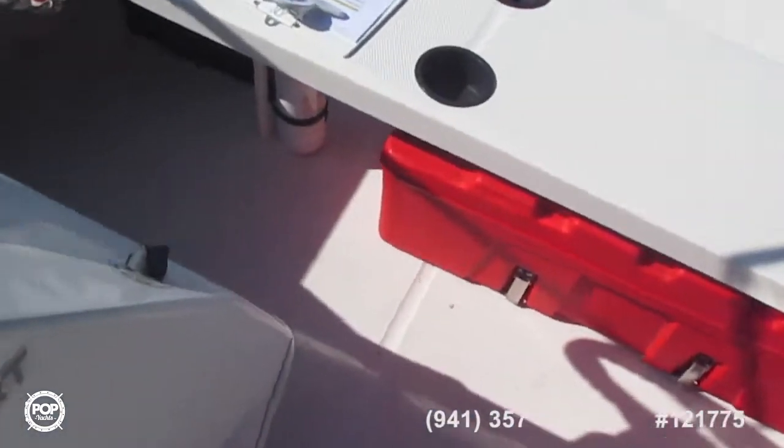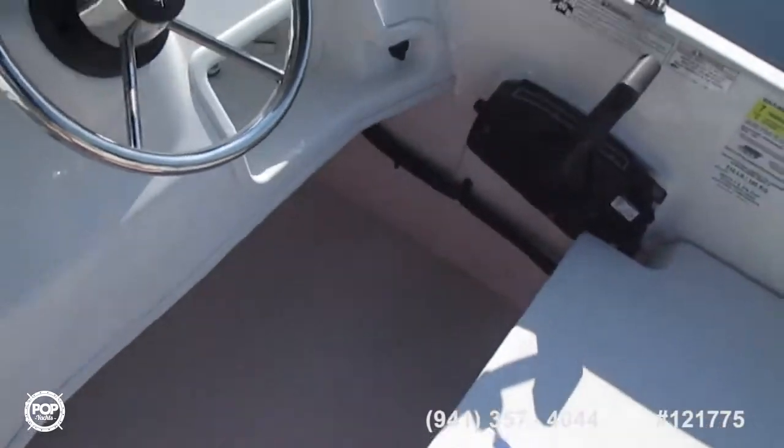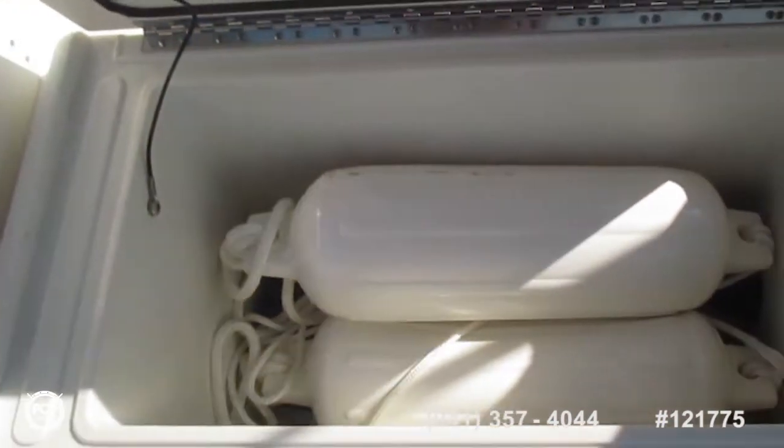With only — they say three hours on it. Coming back now to the after part of the boat, we have this console area. Throttle. Nice cooler. And that storage area.